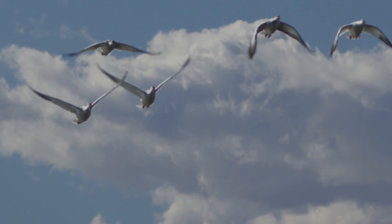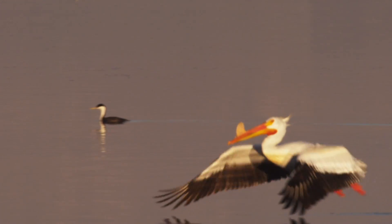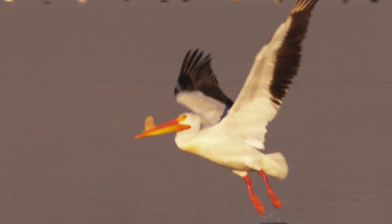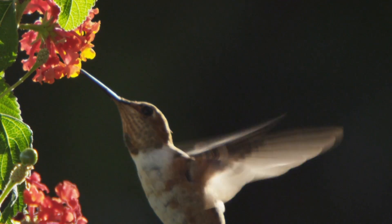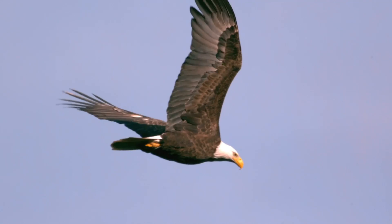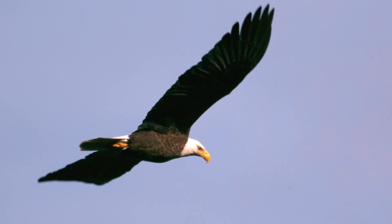They are marvels of engineering and design — elegant machines, superbly crafted for life in the sky. Regardless of species, the biological systems required for flight are the product of an extraordinary chain of events.